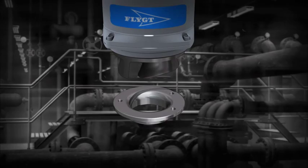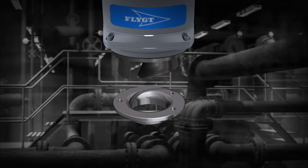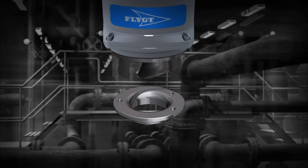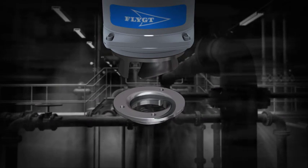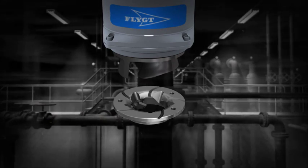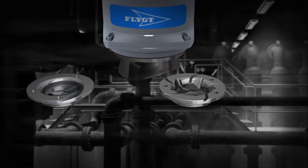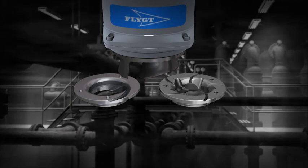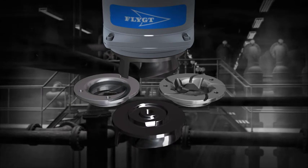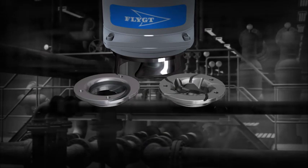A standard N-pump can easily be converted to an upgraded N-pump by replacing the insert ring to a guide pin version, and if necessary, to a Flight chopper version for tough applications. When upgraded to a chopper version, the standard impeller should be replaced with a high chrome impeller.